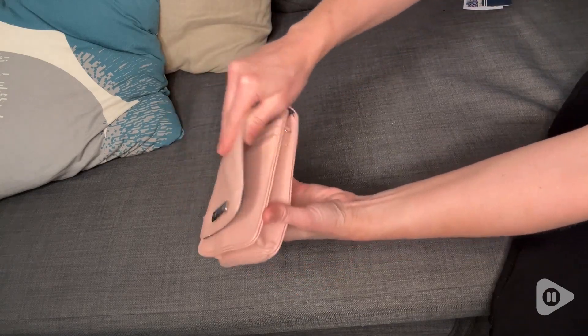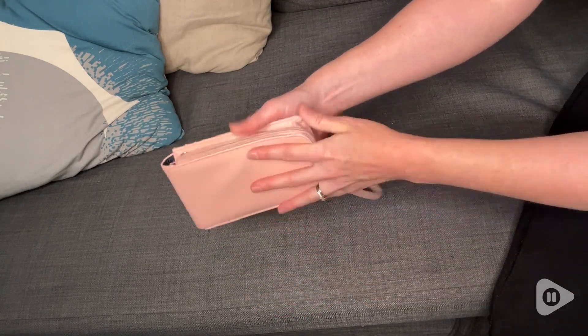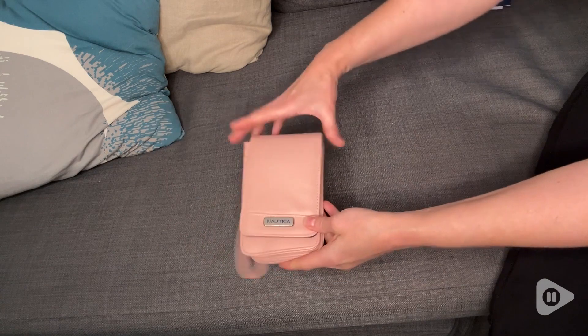I also like that it has a small zippered pocket on the back so that I can fit cash or change, or just something else that I might need as a necessity while I carry it.